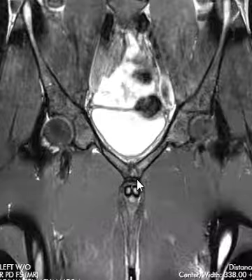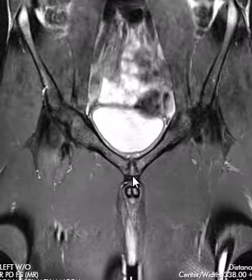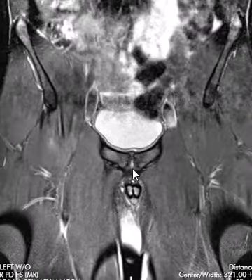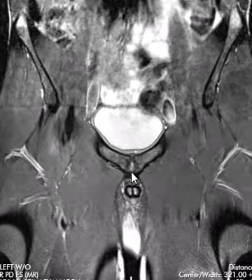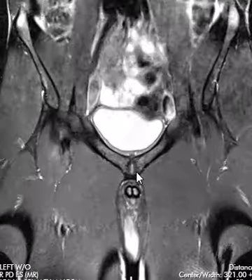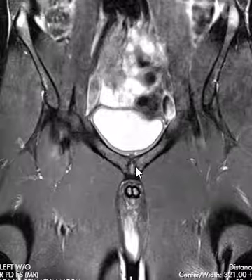One thing we noticed was the symphysis pubis. Here's the symphysis pubis. There's a primary cleft, a little vertical band of fluid there centrally. Looks okay towards the front. If we get towards the middle of it, though, it looks like it's a little bit wide, and the bone around it's a little bit indistinct, and maybe a little thickening of the cortex.